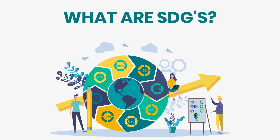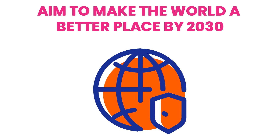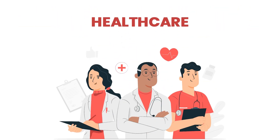What are SDGs? The SDGs are 17 global goals created by the United Nations. They aim to make the world a better place by 2030 — things like ending poverty, protecting the planet, and making sure everyone gets a good education and healthcare.